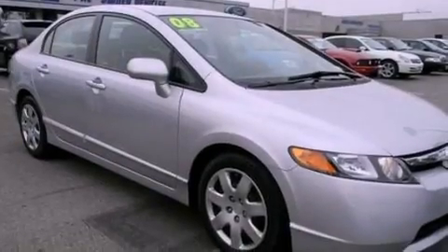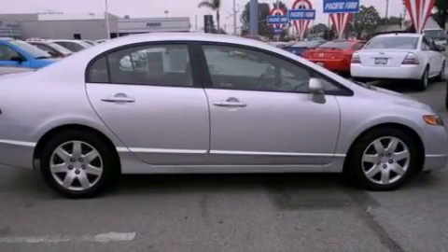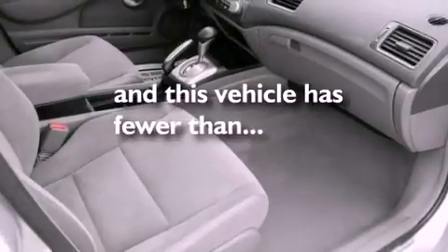Its top features include air conditioning, four well-positioned speakers, a four-wheel independent suspension, side impact airbags, and this vehicle has less than 37,000 miles.